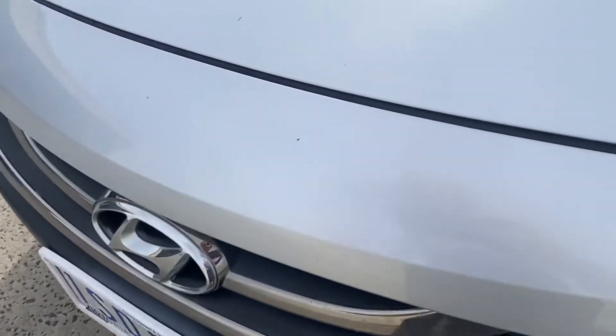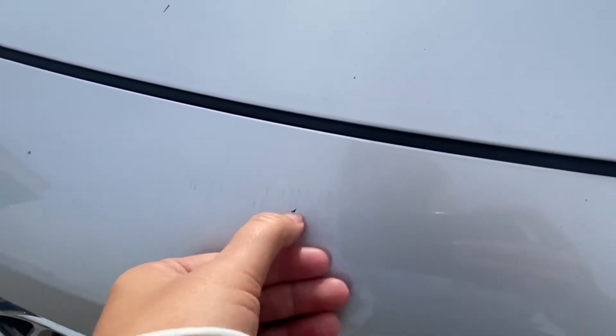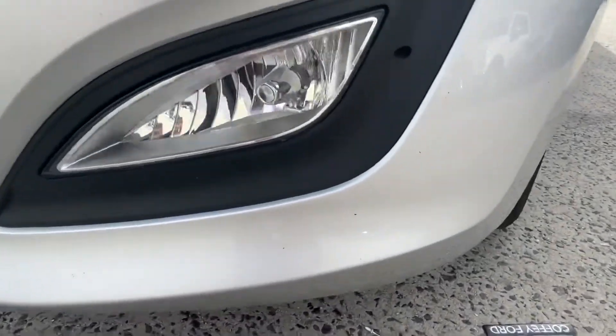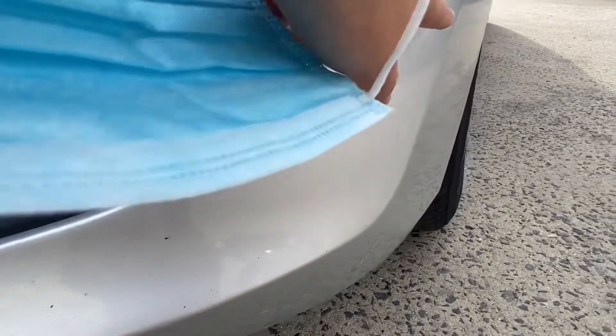There's a little mark just there — a bit of a scuff which will probably come out with some polish — and there is a little stone chip. Just down on the bottom part of the bumper there are also a couple of little stone chips that are only minor; you can't really notice them unless you're looking up close.